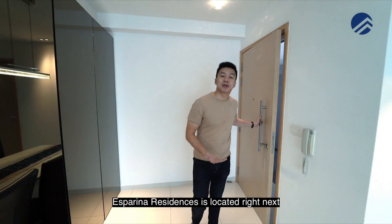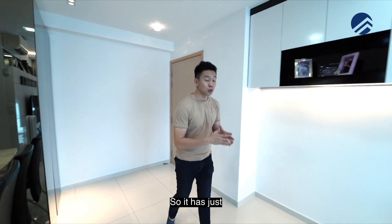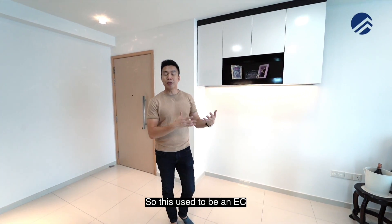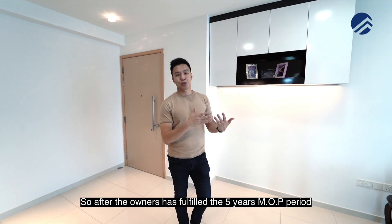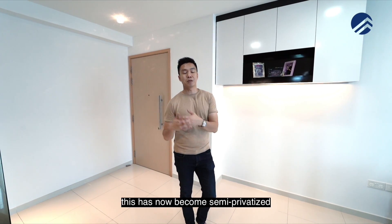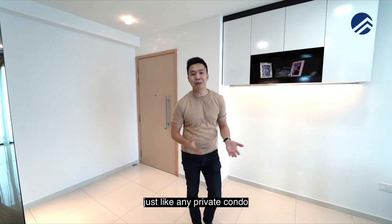As you guys know, Esparina Residences is located right next to the Buangkok MRT station. It has just hit its MOP in late 2018. This used to be an EC when it was launched, so after the owners have fulfilled the 5-year MOP period, this has now become semi-privatized.